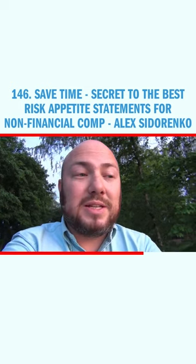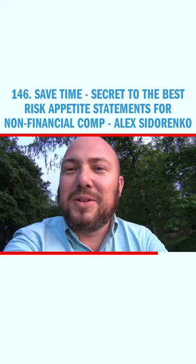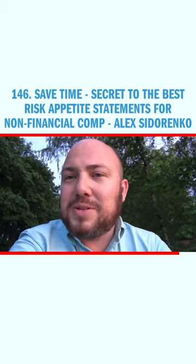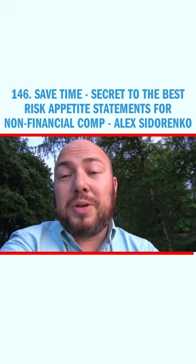Because this is just how valuable risk management is in non-financial companies — I'm not going to swear in this video, I swear enough in the previous ones. Another topic to save time on: I think risk appetite statements are a good one. They could be quite time-consuming, especially...